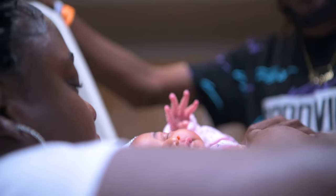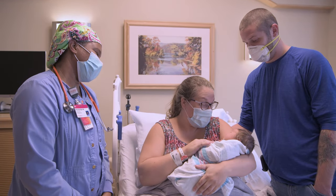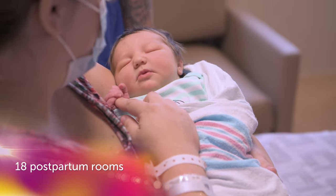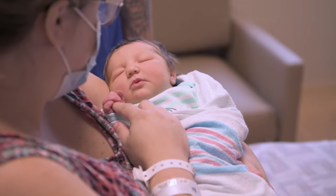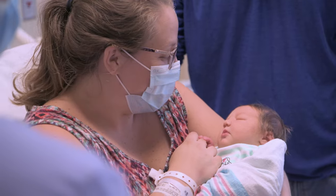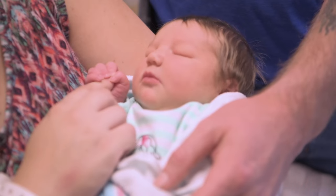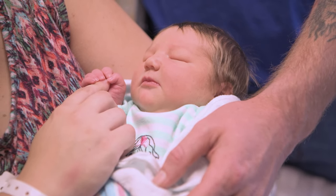After your baby arrives and you've had a chance to recover for a few hours, you'll be moved to our Family Beginnings Unit, where you'll remain for the rest of your stay. We believe keeping mom and baby together is the best way to bond with your newborn. We practice couplet care, which means you and your baby are cared for by the same team members. You'll be part of everything that happens and will begin to pick up on subtle cues when your baby is hungry, needs a diaper change, or wants to be held close to you.